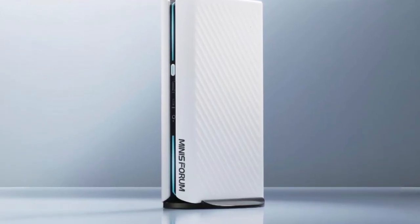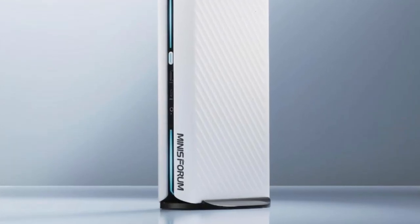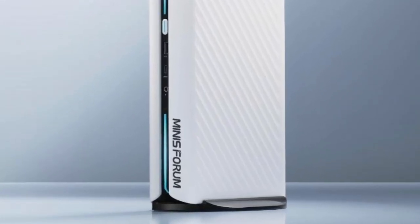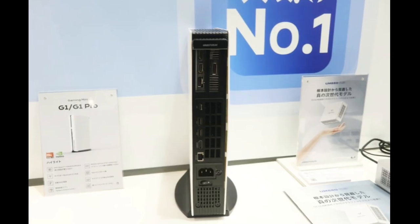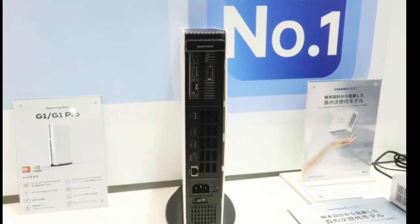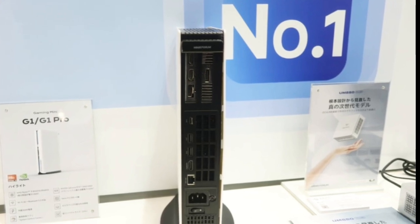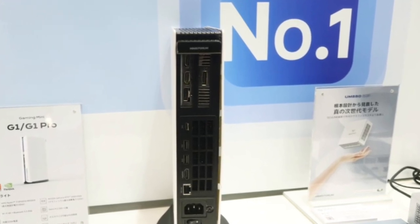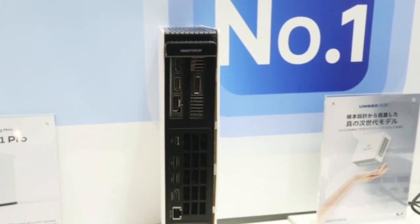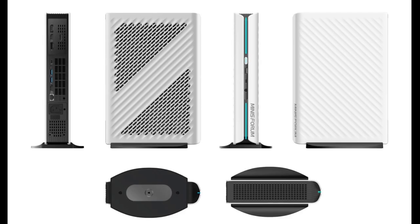Minisforum has shared new details about the G1 and G1 Pro after teasing the pair earlier this year. To recap, the G1 and G1 Pro debuted in April at the Japan IT Week Tokyo Spring Show. Subsequently, the company then showcased both last month during IFA 2025 in Berlin. Now, Minisforum has brought both mini PCs to the Japan IT Week in Chiba.